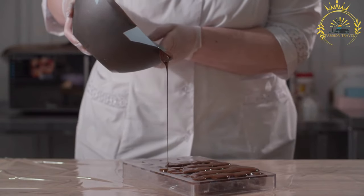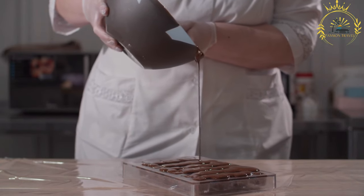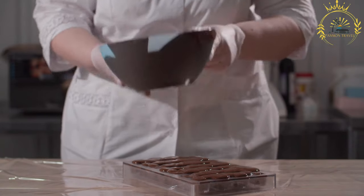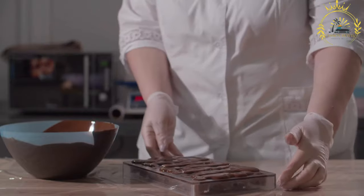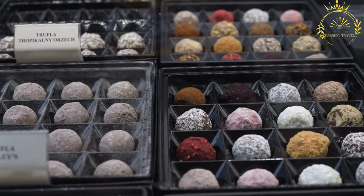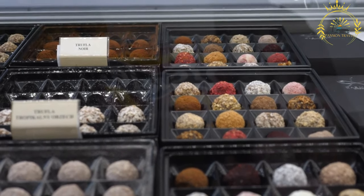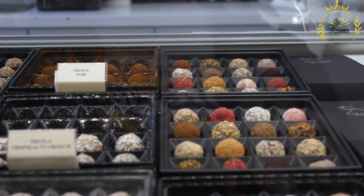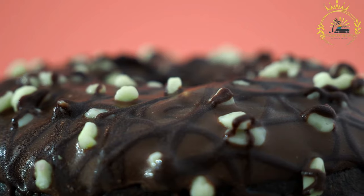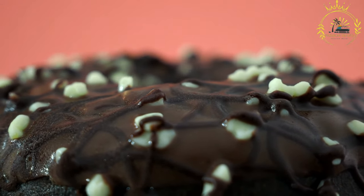Swiss chocolatiers offer a wide array of flavors and fillings, including nuts, fruits, caramel, nougat, praline, and various other ingredients. These fillings add texture, sweetness, and additional layers of flavor to the chocolates. Switzerland boasts numerous chocolate shops where you can explore and indulge in a vast assortment of Swiss chocolates, often showcasing beautifully crafted displays.